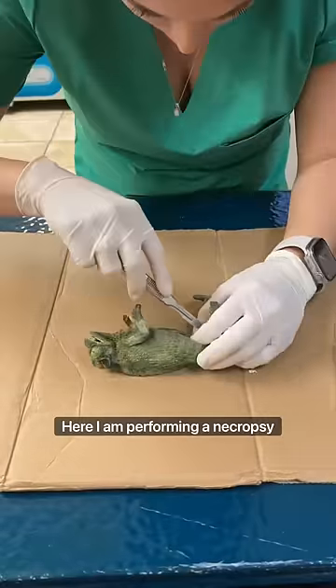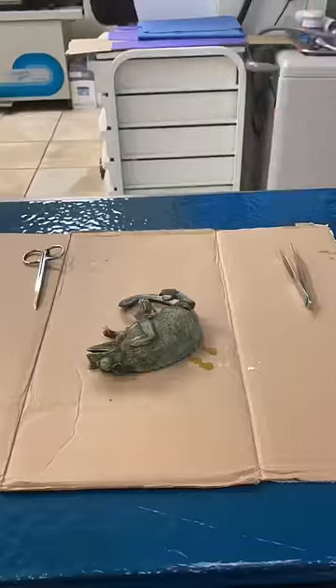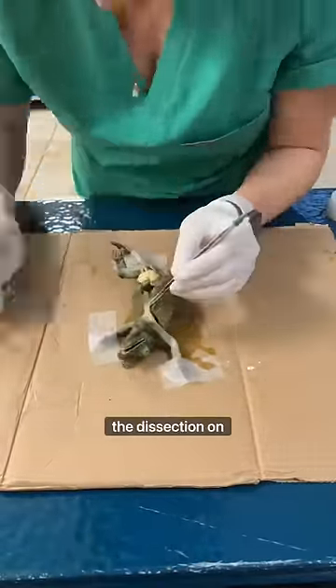Here I am performing a necropsy on a female Jackson's chameleon who passed away suddenly. For those that don't know, a necropsy is similar to an autopsy, except when a veterinarian performs the dissection on an animal.